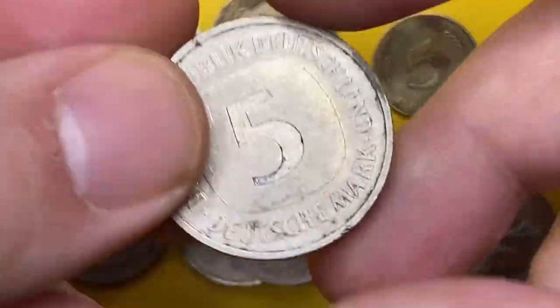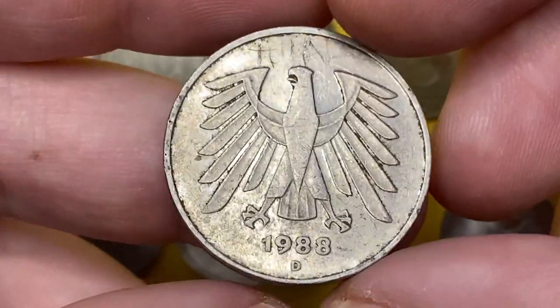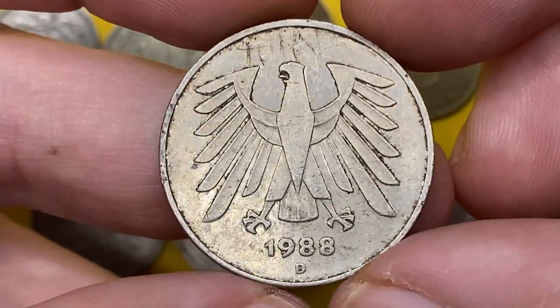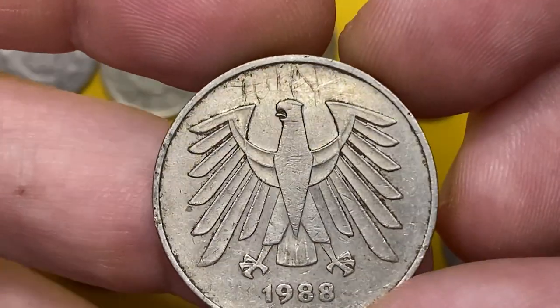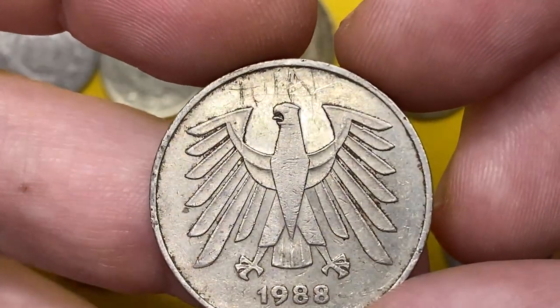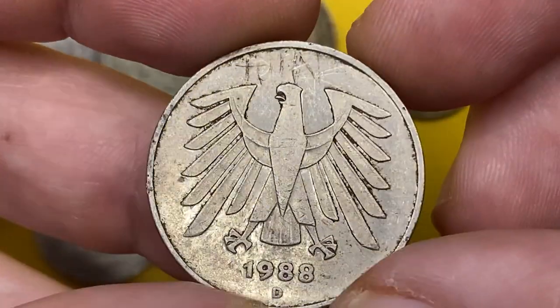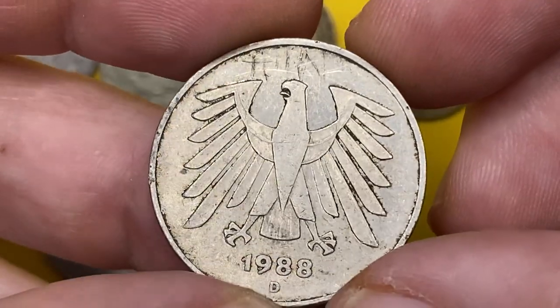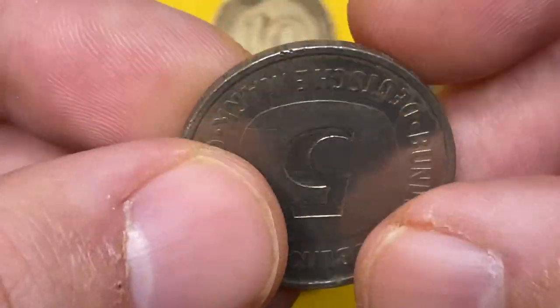And for the last coin — a 1988 5 Deutschmark with mint mark D, which stands for the Munich mint. It is a heavily circulated coin with a post-mint modification: someone tried to inscribe their name on it, visible above the German eagle. It is a copper-clad coin with a weight of 10 grams, worth around $5 to $10 at lower uncirculated grades.